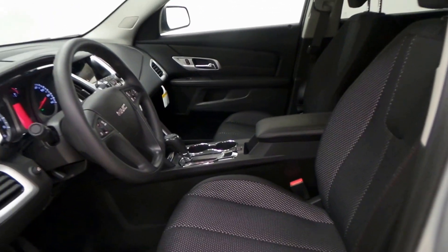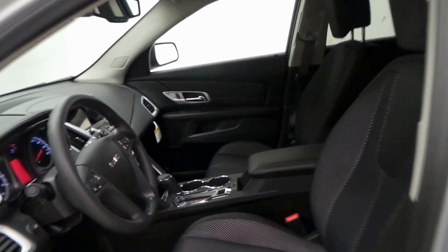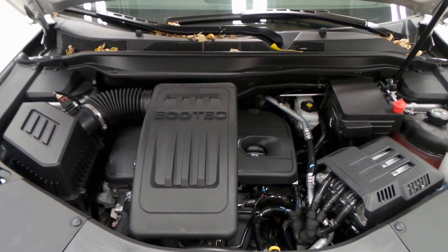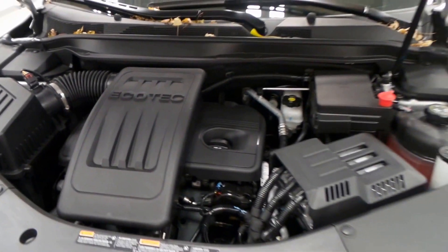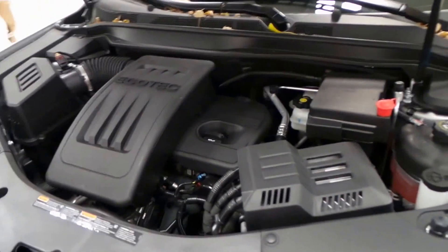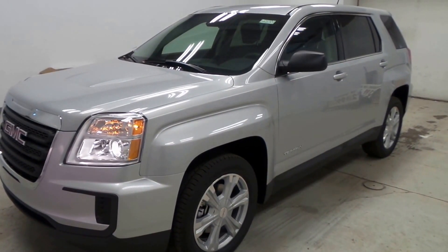It also has eco mode and traction control, and this thing is OnStar enabled as well. There's the 2.4-liter EcoTec four-cylinder engine — 180 horsepower, super peppy, great on gas. You cannot go wrong with this engine. So there you have it, folks — the 2017 GMC Terrain.